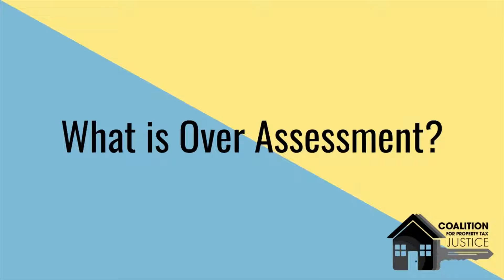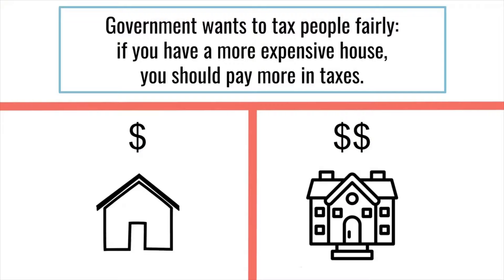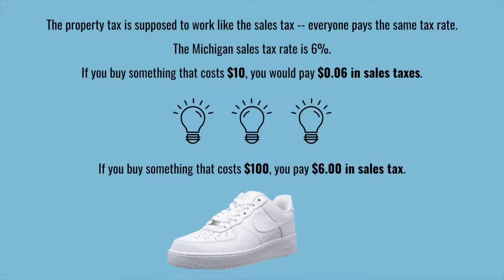Here's a quick explanation of assessments and over-assessments in Detroit. First of all, let's start with the basics. Government wants to tax people fairly. If you have a more expensive house, you should pay more in taxes. The property tax is supposed to work like the sales tax — everyone pays the same tax rate. Michigan's sales tax rate is 6%, for example.